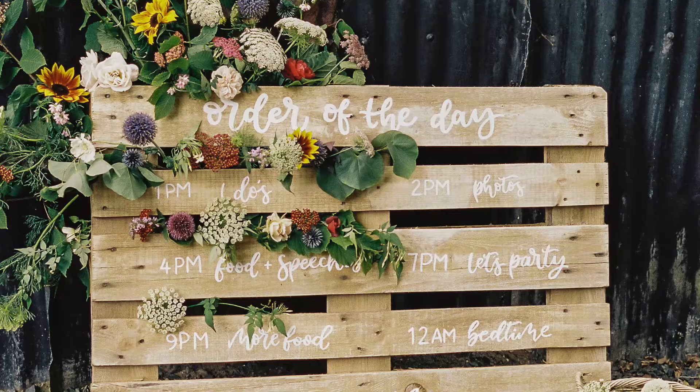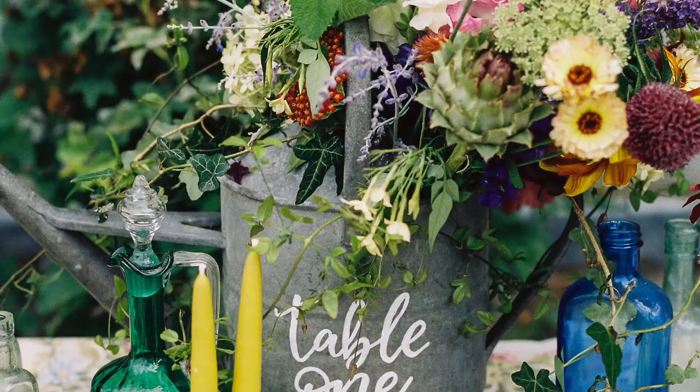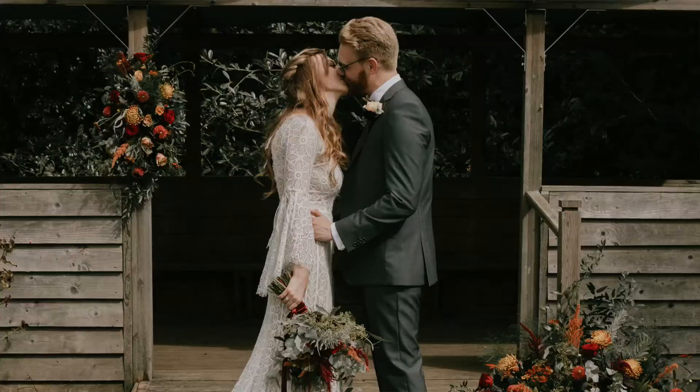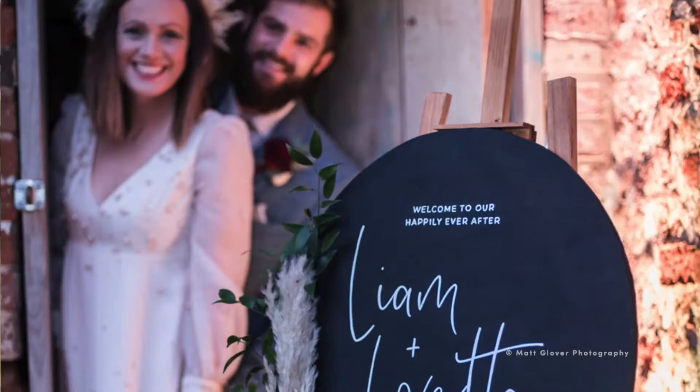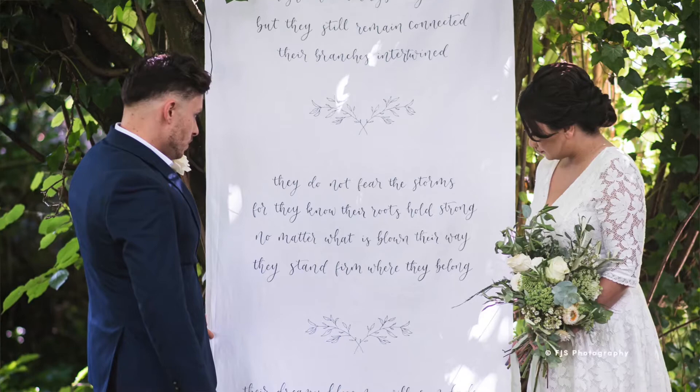One of the benefits of the handmade process that I go through is that every element can be customized — whether this is bespoke wording, custom stains, custom colours, or sizing orientation, I can do it all. I always strongly encourage all of my customers to make the signs unique to them and show off their personality. I also tell them to choose wording that means something to them, so even after the wedding day is over, you can continue to treasure those signs in your homes for many years to come.